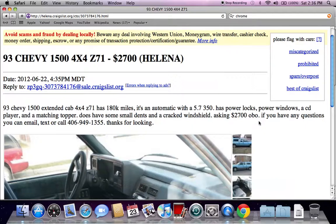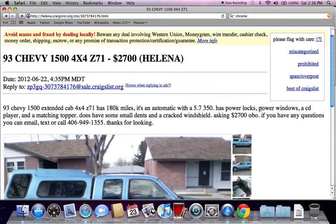Note that OBO is listed here. When anything says OBO, that means or best offer, and a lot of times when individuals have cash in hand they'll be able to save money when they make an offer. So if you have $2,500 or $2,400 you may be able to save some money by offering cash.